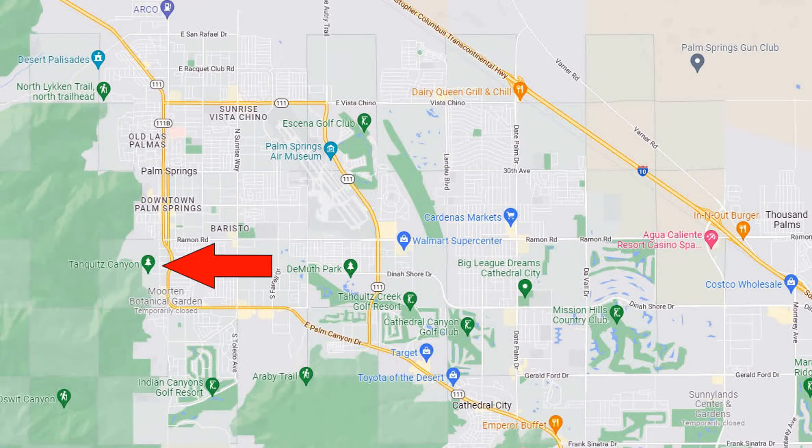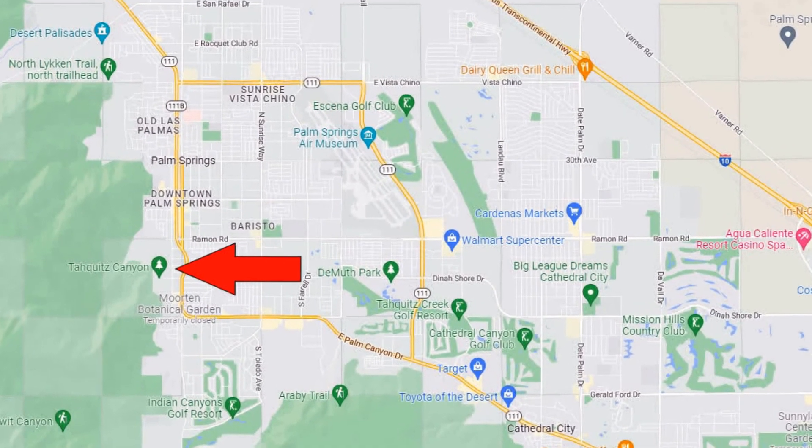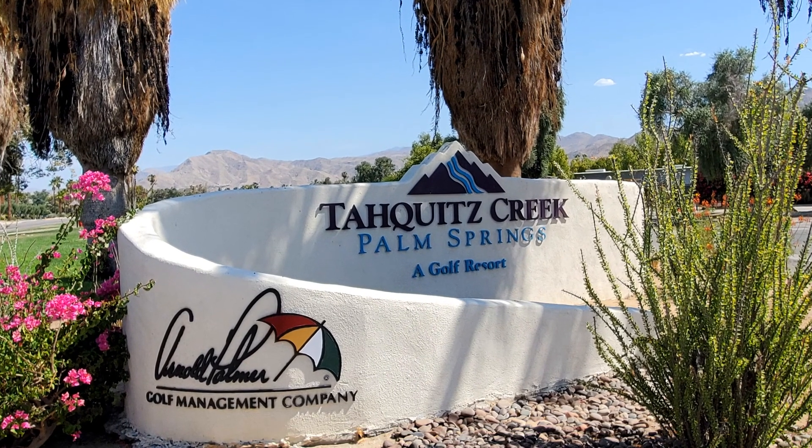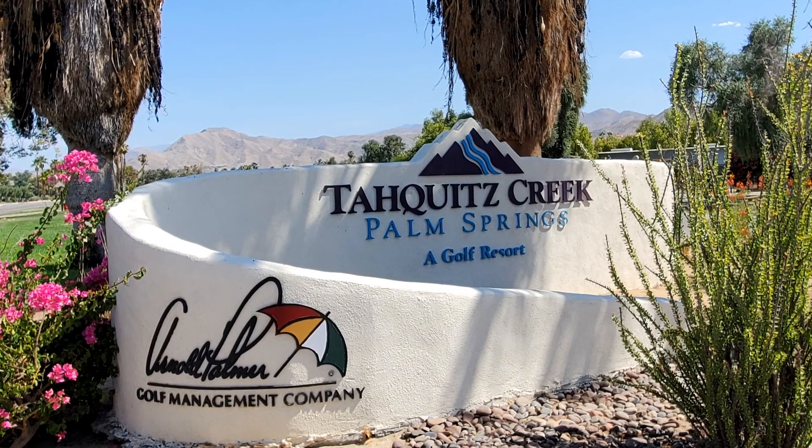This is the Tahquitz Creek neighborhood. This neighborhood has single-family homes and condos that are in and around the Tahquitz Creek Golf Resort. This neighborhood is adjacent to the scenic Tahquitz Creek Wash and has 900 homes with several different architectural styles.